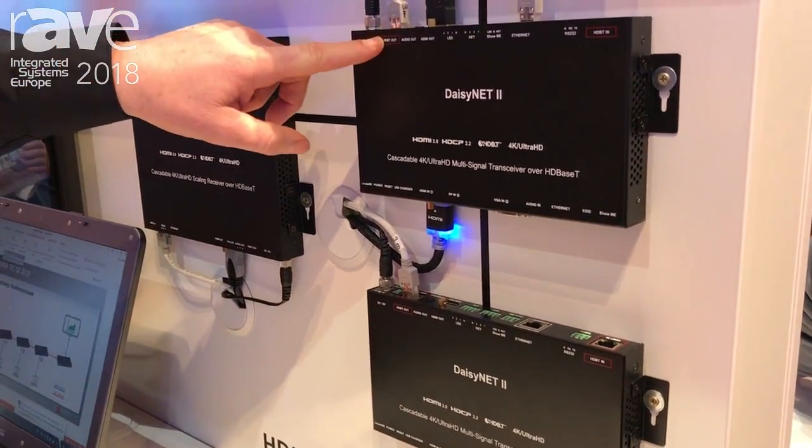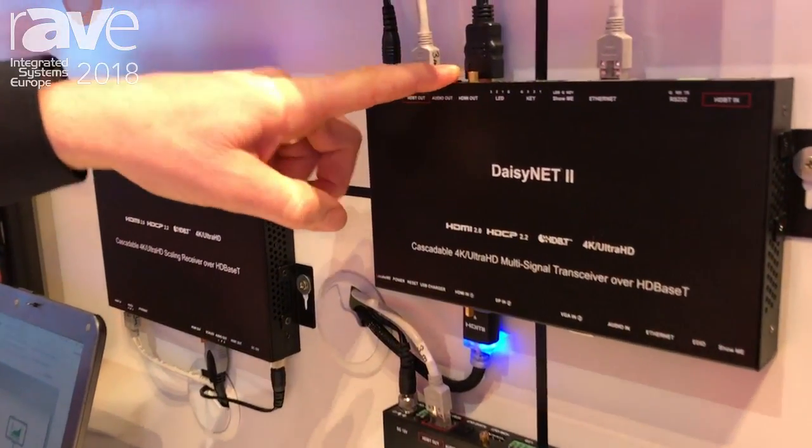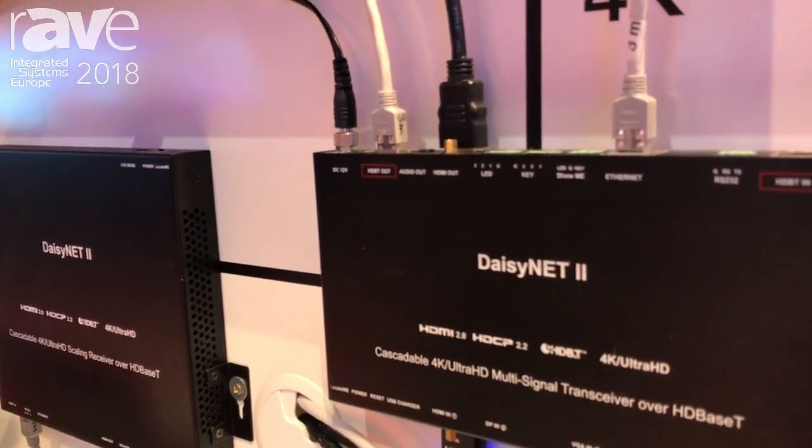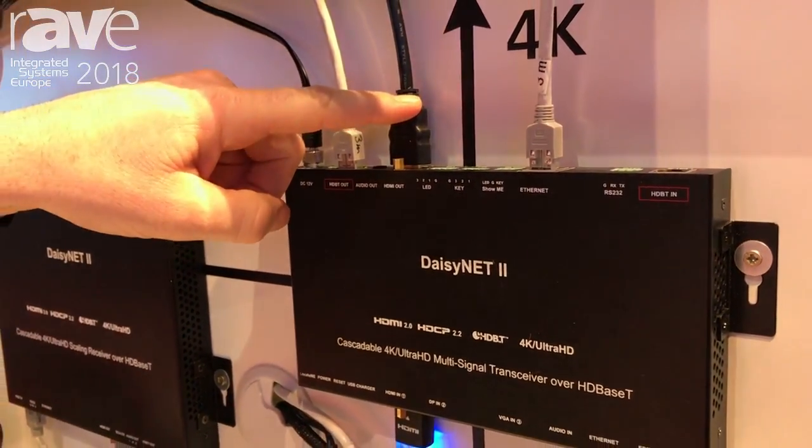It outputs both HD-BaseT and HDMI, so you can either go into the HD-BaseT input directly of the monitor or projector, or of course you can use the HDMI output.